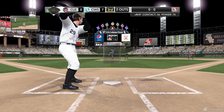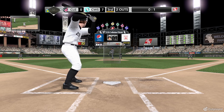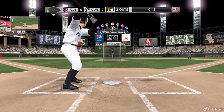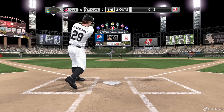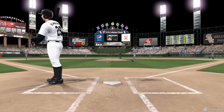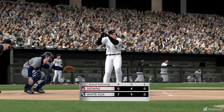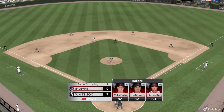First pitch to Creedy — sinker swung on and missed, 0-1. Today he'd love to duplicate what he did last day when he picked up four base hits. Fausto Carmona gets ahead with that pitch, 0-2. He got a little overanxious on that last sinker and swings and misses. Joe Creedy comes up empty. They add a couple more runs here and extend their lead even further. White Sox continue to run away with it.